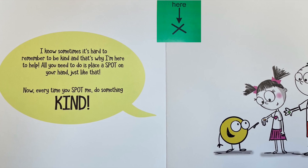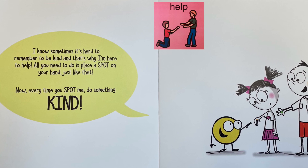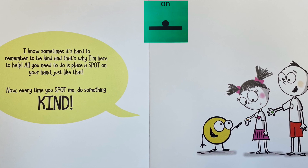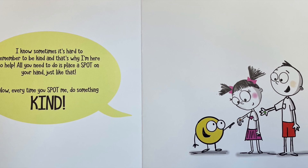I know sometimes it's hard to remember to be kind, and that's why I'm here to help. All you need to do is place a spot on your hand, just like that. Now every time you spot me, do something kind.